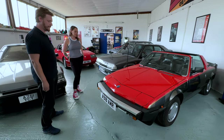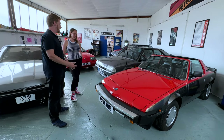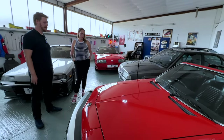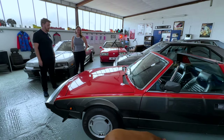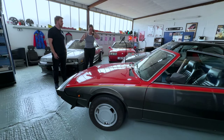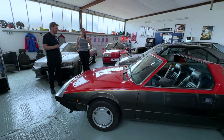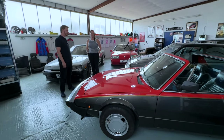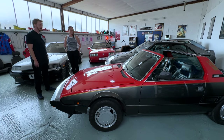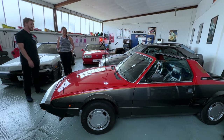This one is a Fiat X1/9 - a consignment piece. They rebranded it as a Bertone X1/9 after they'd been selling them for a few years, just to make it a bit more Italian. They're fantastic little two-seater sports cars, but the problem is most have suffered severe rust so you don't see them around much anymore. This one is really original and finding one without lots of welding done to it is the difficult part. Engine in the back.